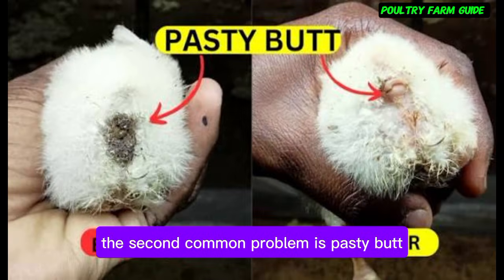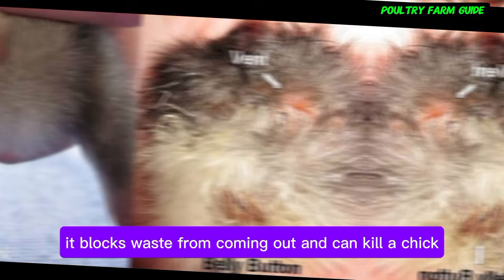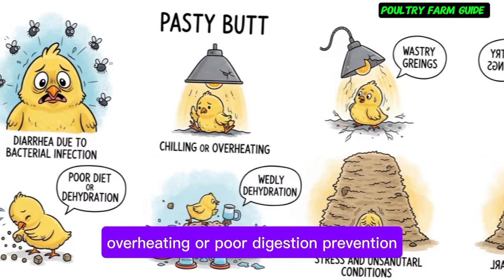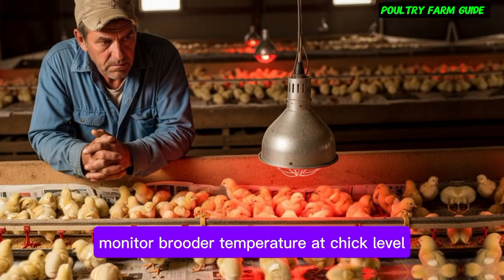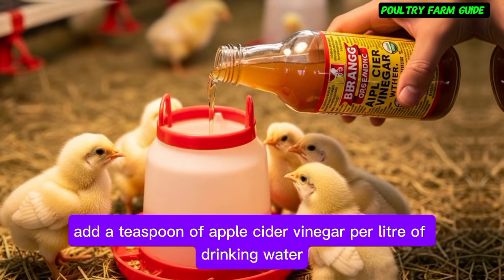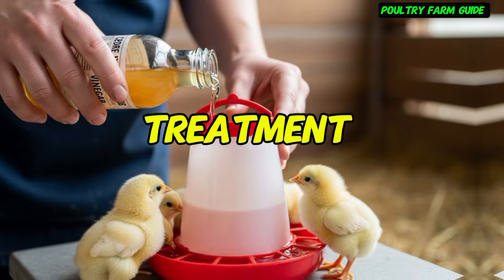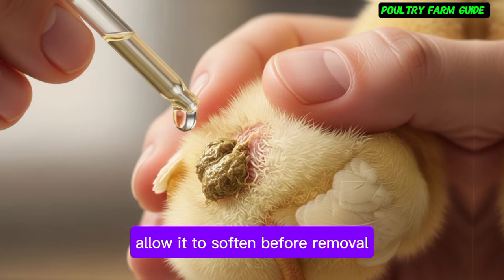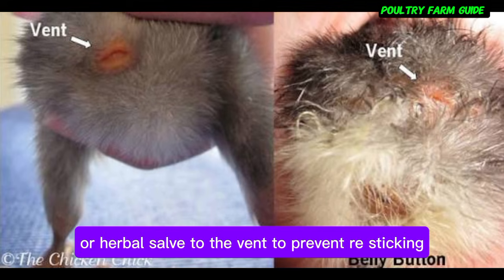The second common problem is pasty butt — a dark, hard ball of feces stuck to the vent. It blocks waste from coming out and can kill a chick if ignored. It's caused by stress, overheating, or poor digestion. Prevention: monitor brooder temperature at chick level, not just air level. Reduce crowding. Add a teaspoon of apple cider vinegar per liter of drinking water to aid digestion and reduce stress. Treatment: moisten the hard plug gently with warm water, allow it to soften before removal, then apply a little vegetable oil or herbal salve to the vent to prevent re-sticking.